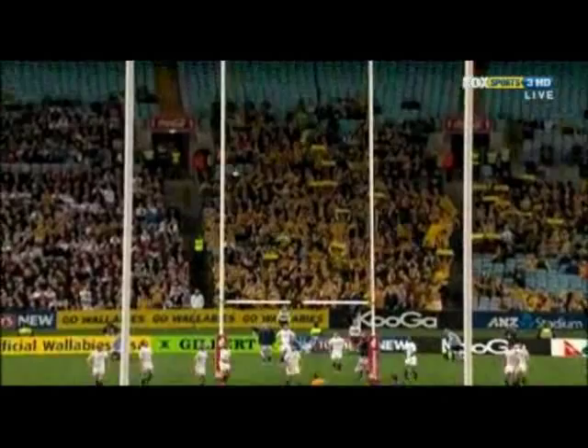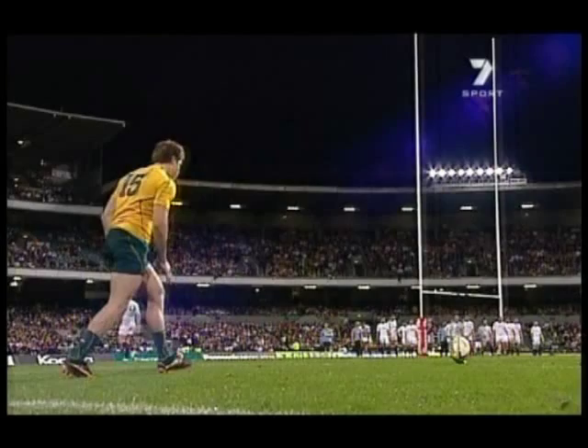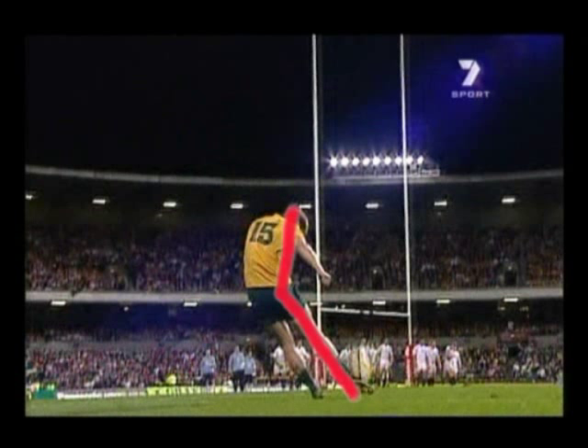So let's look at some different styles. You can see here that James O'Connor stays fairly upright. His head's quite close to the position of the ball as he kicks it, and his weight is moving forward as he kicks the ball. So his foot travels towards the goalposts rather than kicking around the ball.